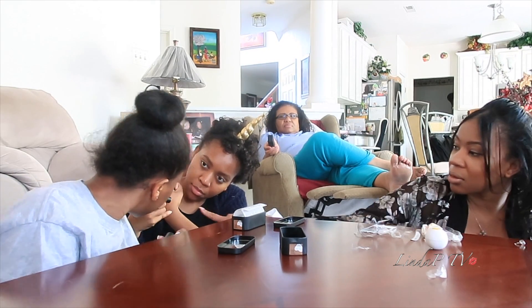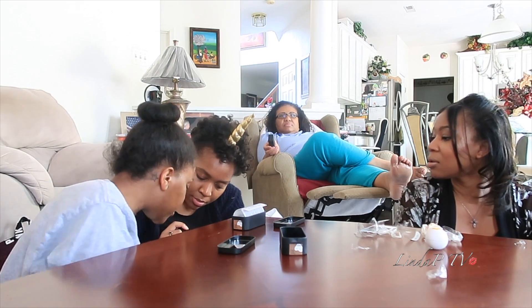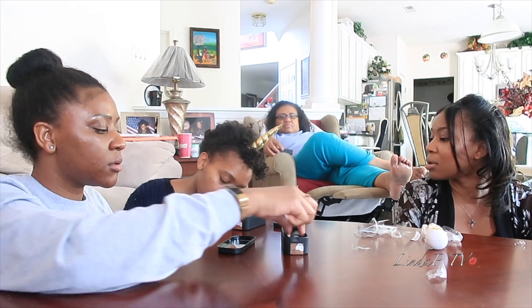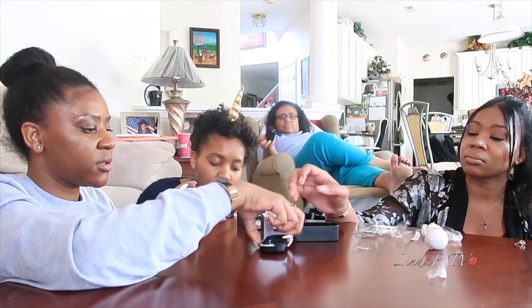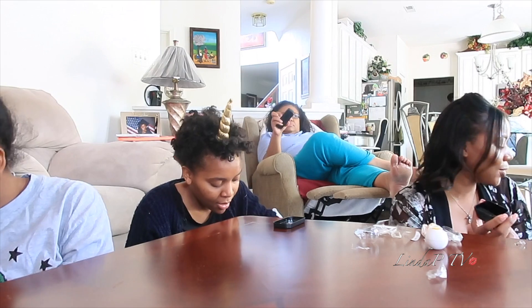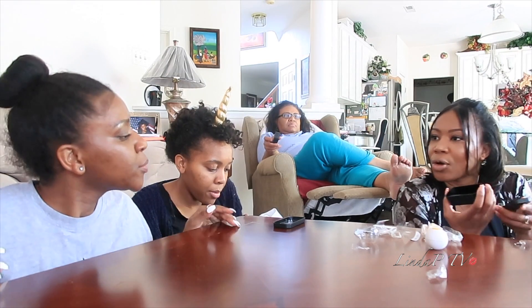This is supposed to go on the spots where I have dark spots. Right there. Oh, you gotta blend it out, she said. Okay. So you have your eyeshadow palette, you got this little thing, and that's it when you're on the go.